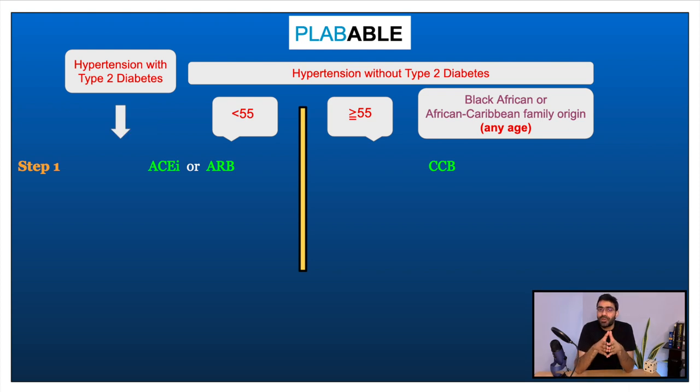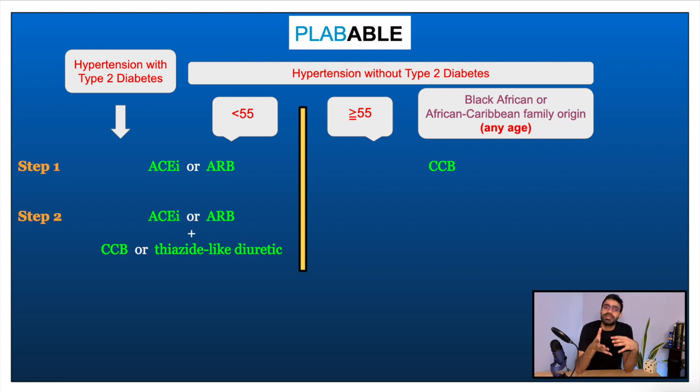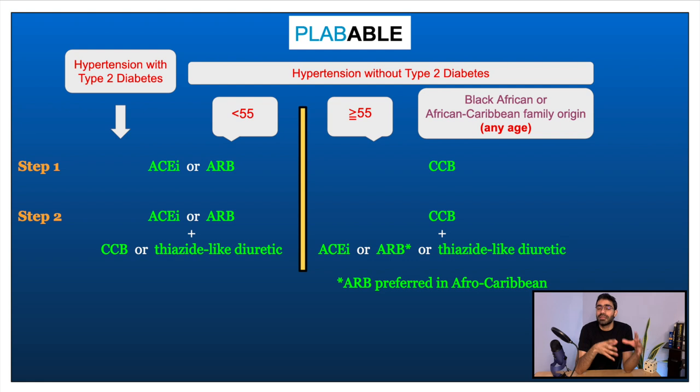If the target of 140 over 90 is not achieved, we move to step 2 of treatment. If the patient was initially started on an ACE inhibitor or angiotensin receptor blocker, we add a calcium channel blocker or a thiazide-like diuretic. If they were initially started on a calcium channel blocker, we add an ACE inhibitor or an angiotensin receptor blocker. For people of black African or Caribbean origin requiring a second agent, angiotensin receptor blockers are preferred over ACE inhibitors.